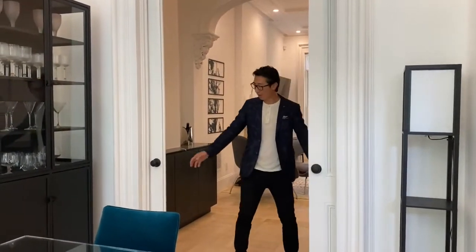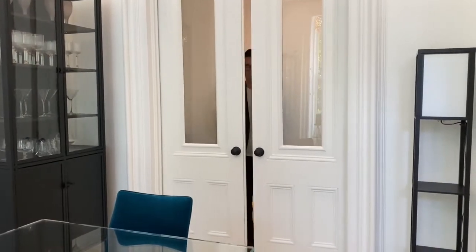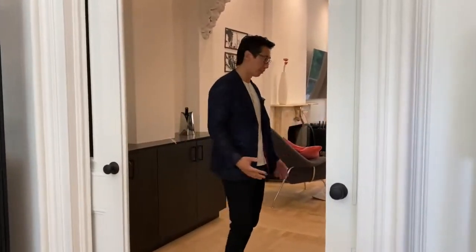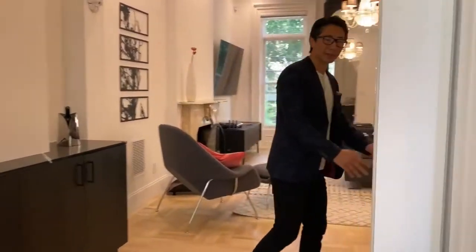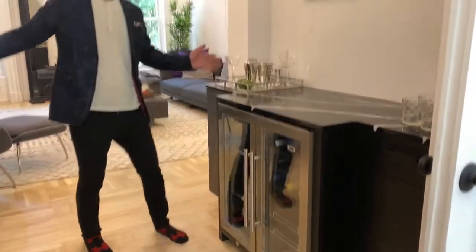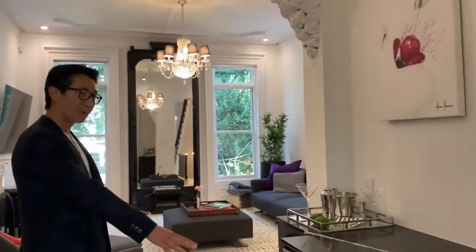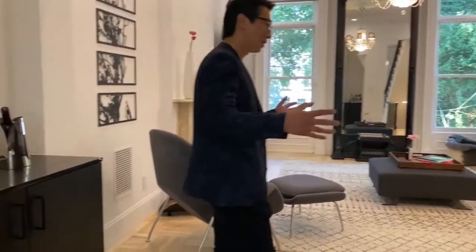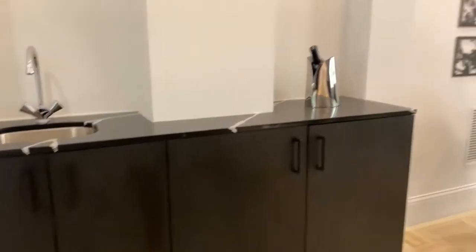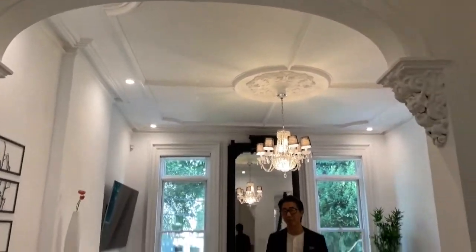Some other features are these original pocket doors that have been completely restored — you can see the tracks move very smoothly. And as we come into this transition space, you have this beautiful double-sided bar here. This is black marble quartz, and you have a Summit wine refrigerator here — just a great entertaining space overall. It's great for entertaining, great for comfortable living, and great for a family as well.